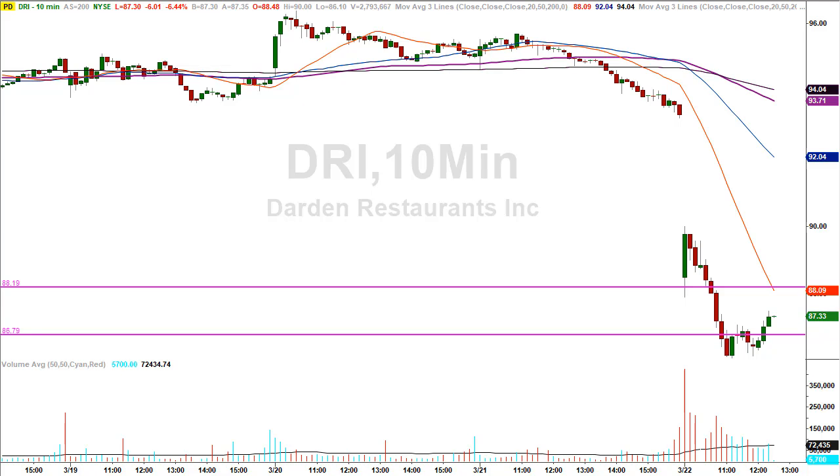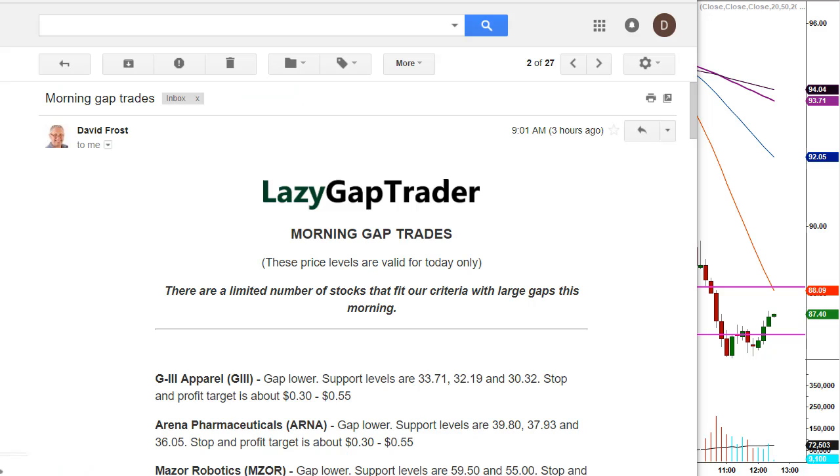The other thing I do is give traders an opportunity to get my list sent to them each and every morning at 9:00 a.m. Eastern Standard Time, 30 minutes before the markets even open for business. Here's a copy of my gap trading list that was sent to traders' inboxes at 9:01 a.m. — you can see the timestamp on the screen.